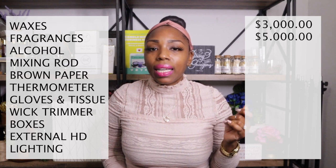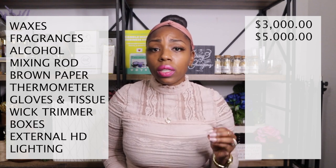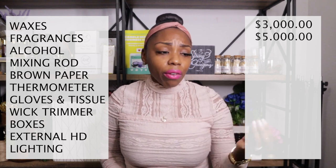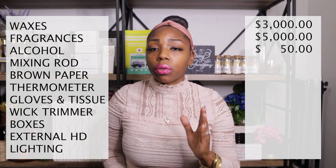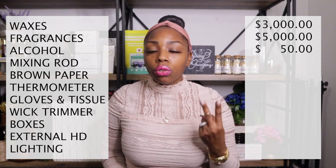Alcohol is great for cleaning surfaces and the inside of your containers so wicks stick well. I started purchasing during the pandemic, so prices were inflated. I spent about $50 on alcohol, and I have quite a lot so I won't be buying more until the end of the year.